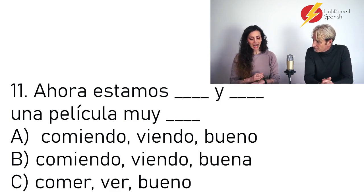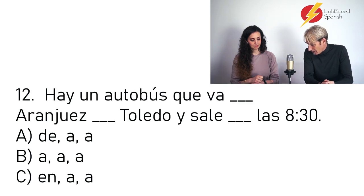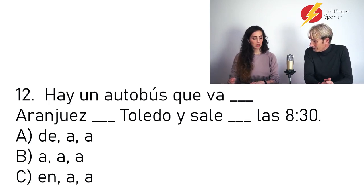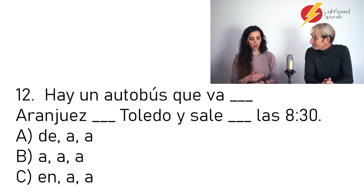Number 12: Hay un autobús que va ___ Aranjuez ___ Toledo y sale ___ las ocho y media. The answer is E — de Aranjuez a Toledo y sale a las ocho y media. There's a bus that goes from Aranjuez to Toledo, and it leaves at eight thirty.